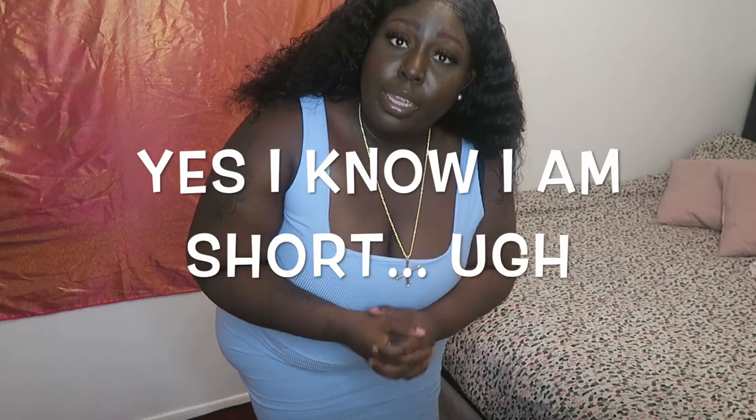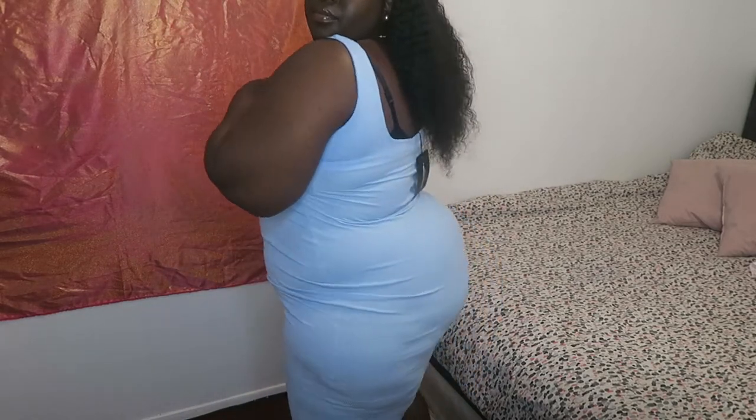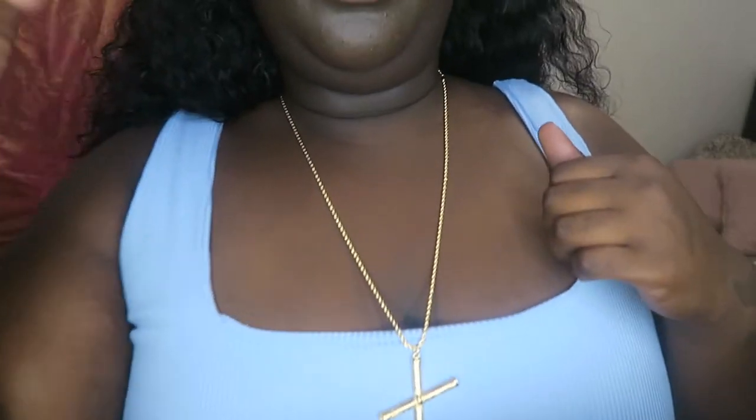Now we have this blue dress, which is the same material and the same rib effect as the first black one, but this one is a little more snug — you can see all my curves. It comes up to my knees also. I'm 5'4, just for reference. This is a size 26; all my clothes are size 26 unless I say otherwise. This is what the material looks like.